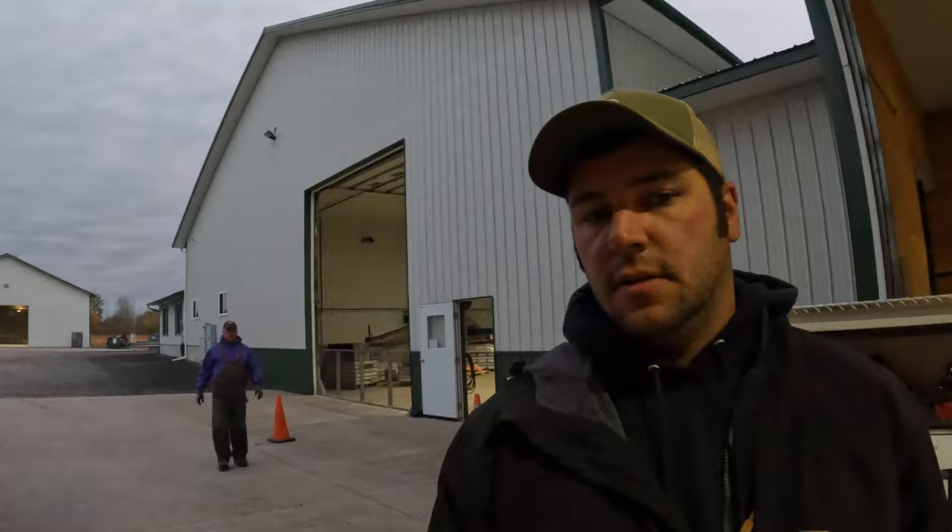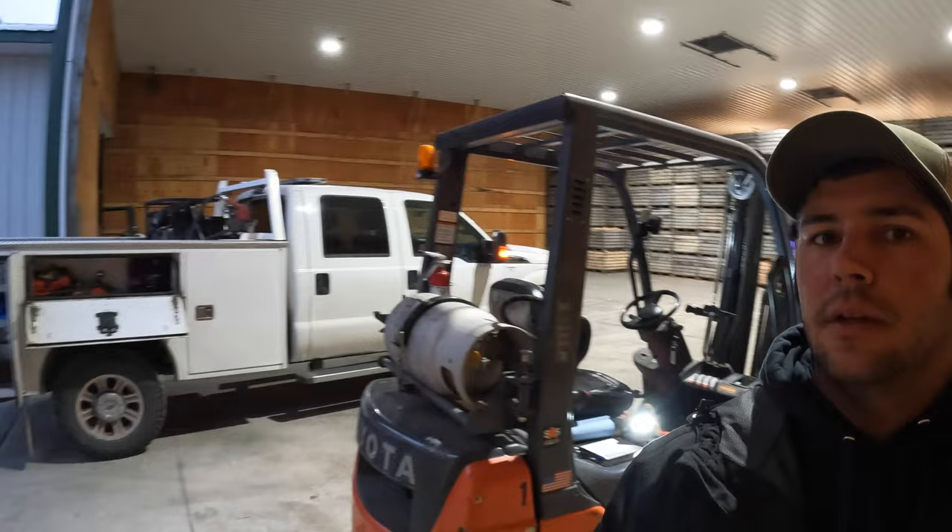It's the start of day four of bringing onions in. We've hauled in a good two-thirds of our crop. Today we'll be down to our last 25 percent, so it's going fast. Our hired truck has made a huge difference and it's been very consistent and helpful. We're going to do some maintenance this morning on our forklifts and get going. Game day — let's go.